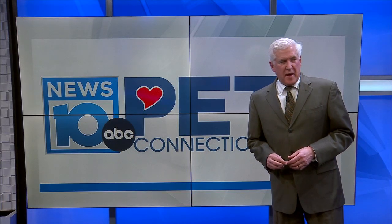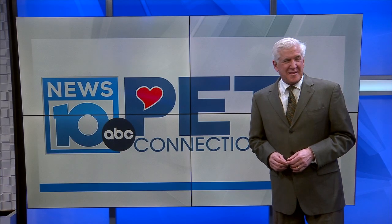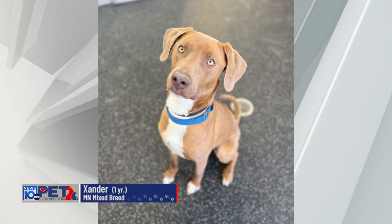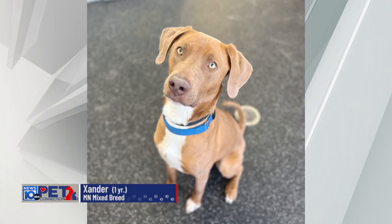Hi everybody, welcome to Pet Connection today. We have really one of the most stunning dogs you'll ever lay your eyes on at the Animal Protective Foundation. His name is Xander. I want you to look at this face — unbelievable, look at the eyes. The most dashing eyes you'll ever see.